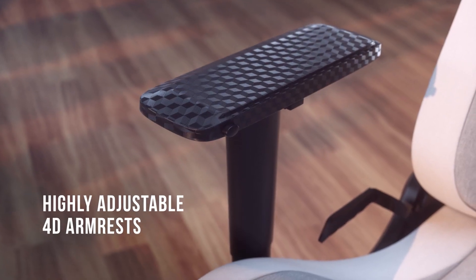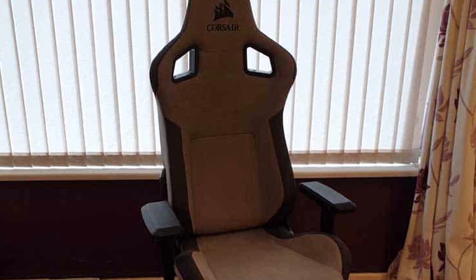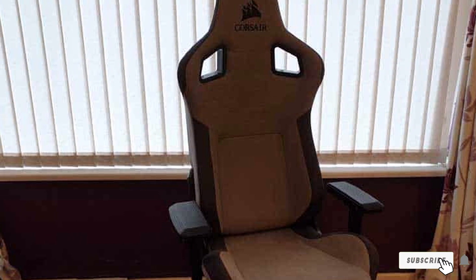The only major downside of the T3 Rush is that it is designed for smaller frame users. If you require a larger seat, the T3 will be an uncomfortably tight fit. Other than that, the T3 Rush is an impressive-looking gaming chair that doesn't need a loud color to make a statement.